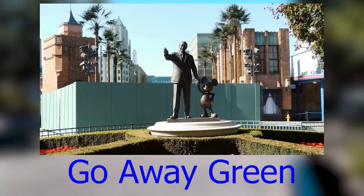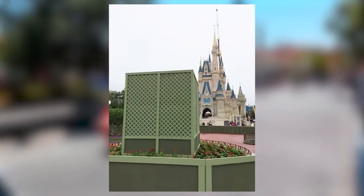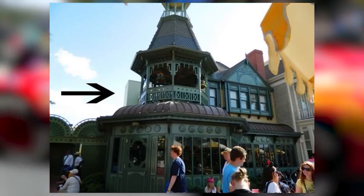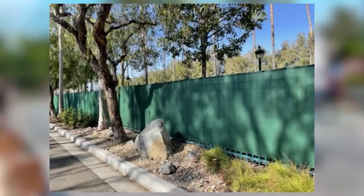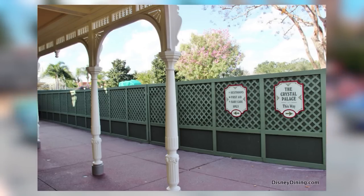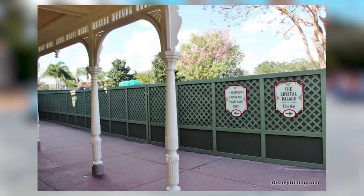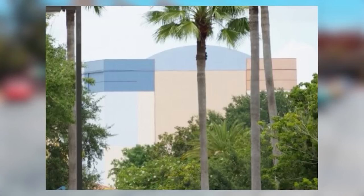Go Away Green is a paint color invented by Disney Imagineers to be the most unnoticeable color possible. If you're scanning your environment, you wouldn't notice it in your peripheral vision — buildings painted this color blend into the treeline. They also have a color called Blending Blue, which works the same way for the sky. It's basically using the science of how your eye catches different colors.